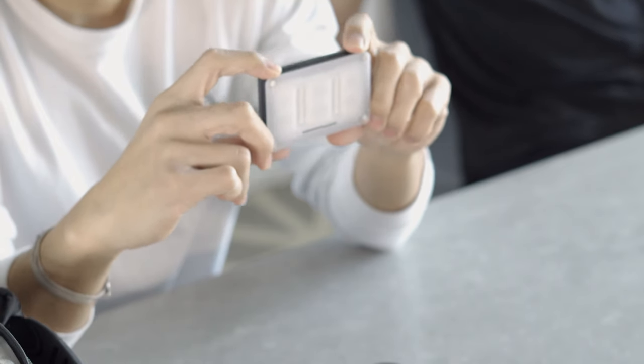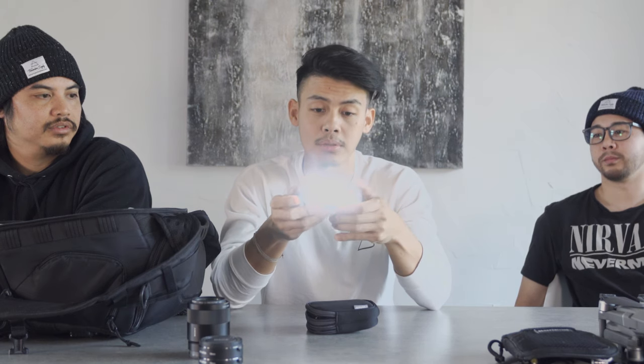I also carry this mini light to put on the camera — it's the Aputure AL-M9. It's pretty small and portable, and really nice to have when you're vlogging at night and need a little more light.